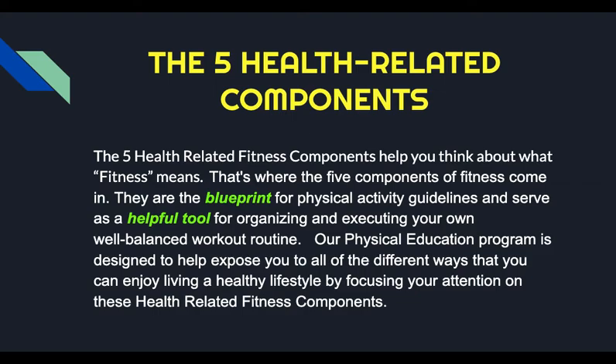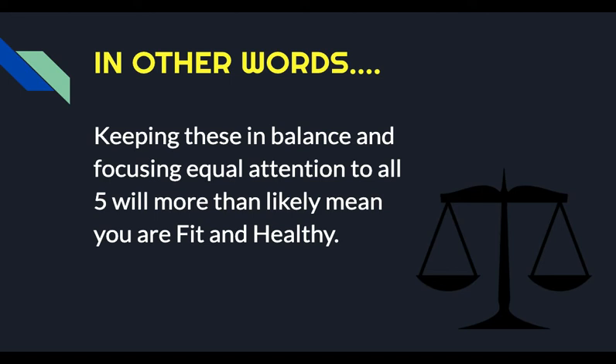So the five health-related fitness components — I want you to think of these in terms of trying to define what fitness really means. They're the blueprint for physical activity guidelines, and they're also a helpful tool for organizing and executing your own well-balanced routine. At Cupertino Middle School, we do take a lot of pride in our physical education program because we try to expose you to different aspects of fitness that really do address these five health-related fitness components. So what you really want to do is focus on keeping these five health-related fitness components in balance to really be considered fit.